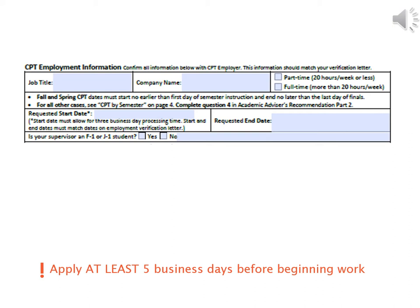Indicate the requested end date, which should not be later than the date of the semester's final exam. Your requested dates must match the dates on your employment verification letter. Remember, you must apply at least five business days before you intend to begin work. If your application is incomplete, your employment start date will be delayed. Be sure your employer understands that you cannot begin work until authorized.